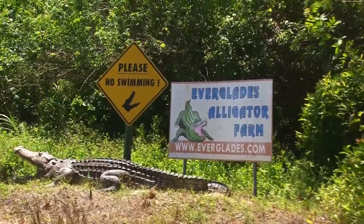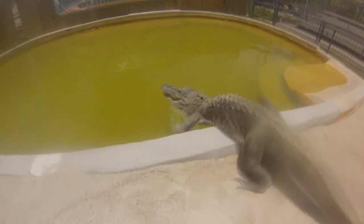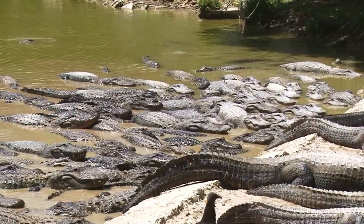Way bigger — with bigger teeth, bigger numbers, bigger length, bigger weights. And there is a little inconspicuous sign right over here that says, please, no swimming. You can see alligators, crocodiles, a number of endangered species. And of course the educational shows as well: the alligator show, the snake show, and the alligator feedings.